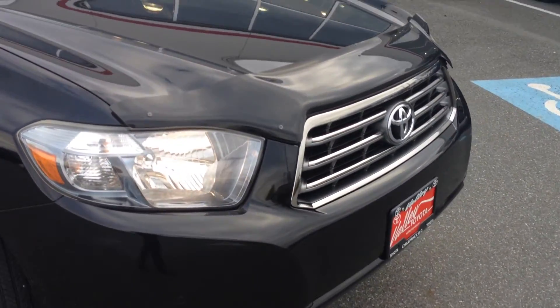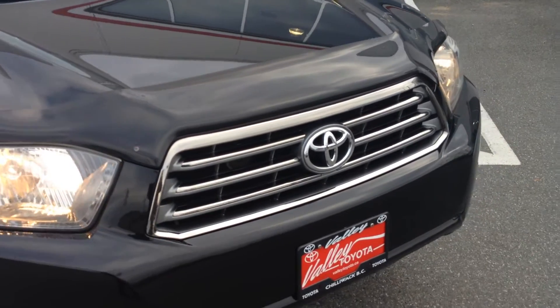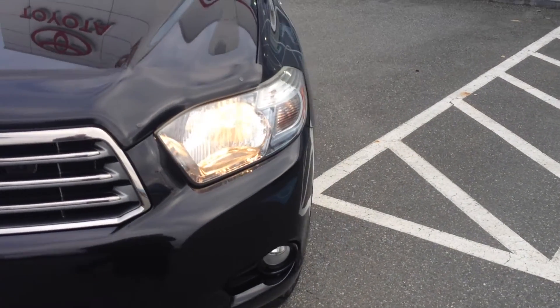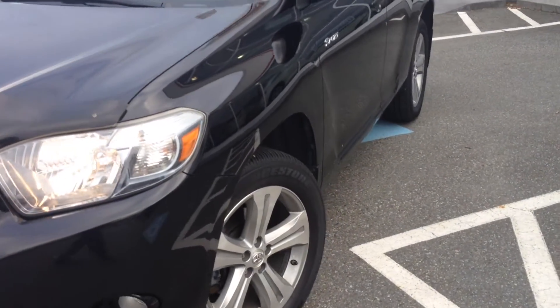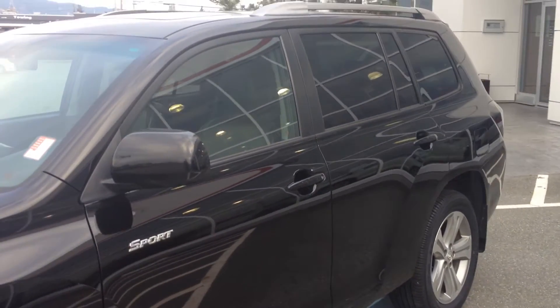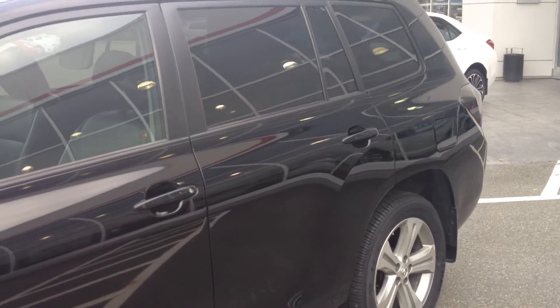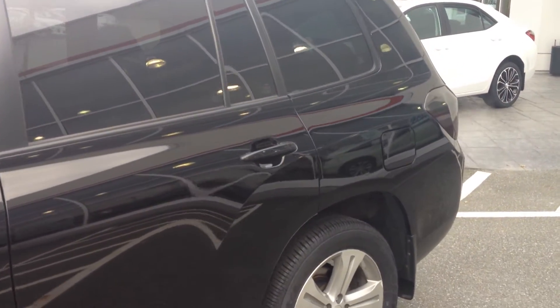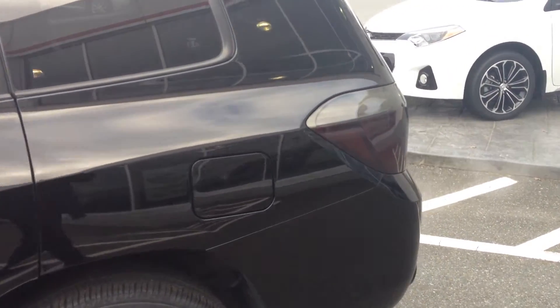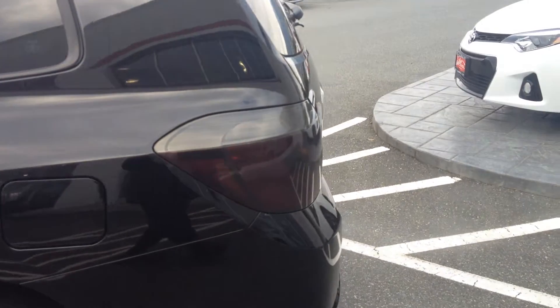We encourage you to go to our website, look at the listing for this 2008 Highlander Sport, and review the CarProof Vehicle History Report. If you click on the CarProof logo, it will give you access to the report and the detailed history of the vehicle. You'll see all the servicing as well as where it was insured for its whole life. It has had a windshield claim and that's it.